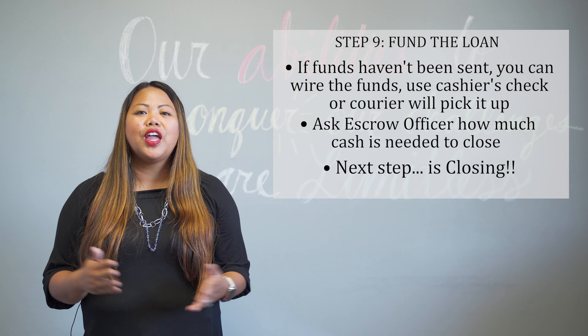Once your final funds have been deposited and the lender has all the conditions met for your file, they will send someone to the county recorder's office to get the deed signed and officially recorded.